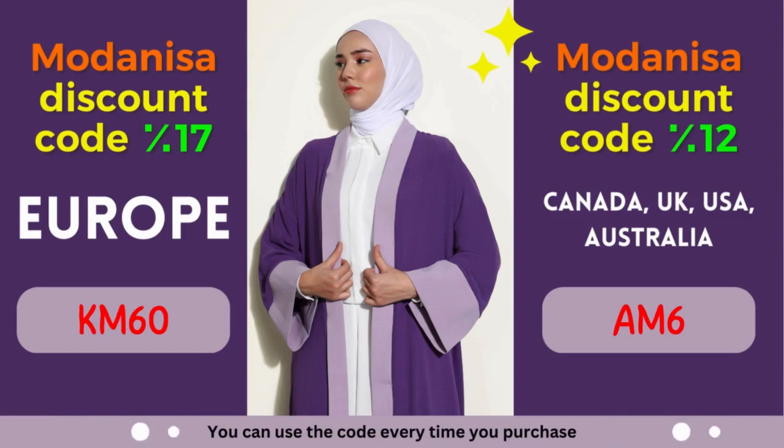Unlock the power of Modanisa coupons and embrace fashion and savings. Are you ready to make the most of Modanisa's exclusive coupons? By leveraging these incredible discounts, you can effortlessly upgrade your wardrobe and embrace the latest fashion trends. Modanisa understands the importance of self-expression through fashion, and that's why they offer a wide range of styles to cater to every taste. From elegant evening gowns to casual everyday wear, Modanisa has you covered. Their commitment to quality ensures that you'll receive clothing and accessories that not only look amazing but also stand the test of time.